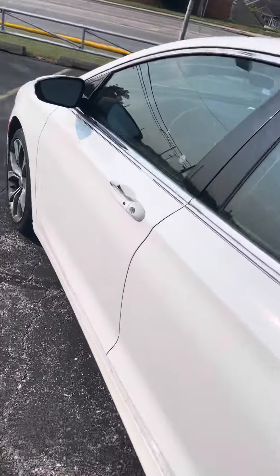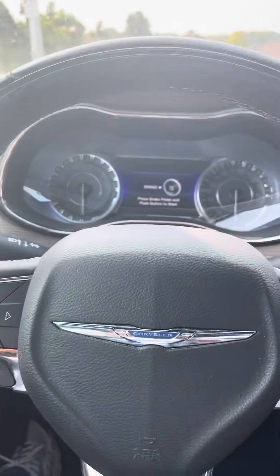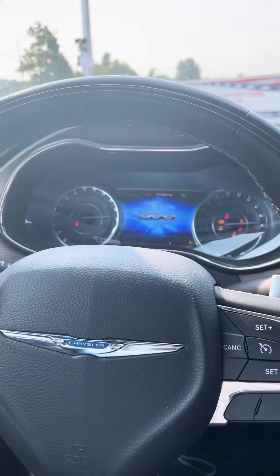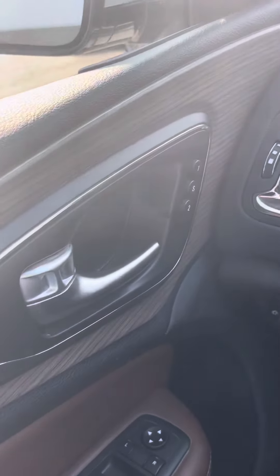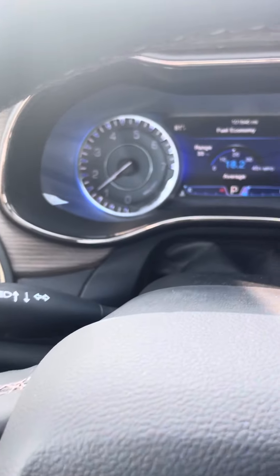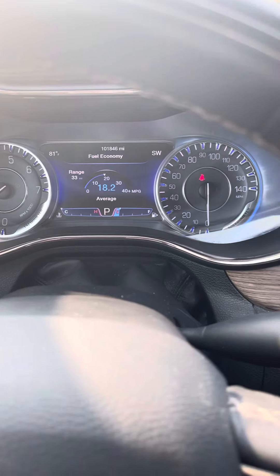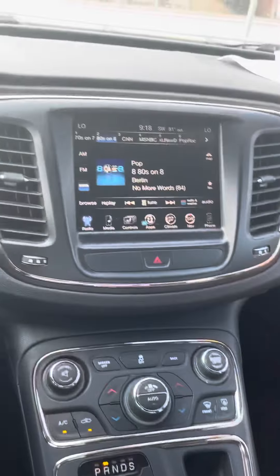Let's get on in there and start it up for you now Joseph. Just press the start, make sure your key is in here. Starts up nice and smooth for you. You got your reverse camera there as well.